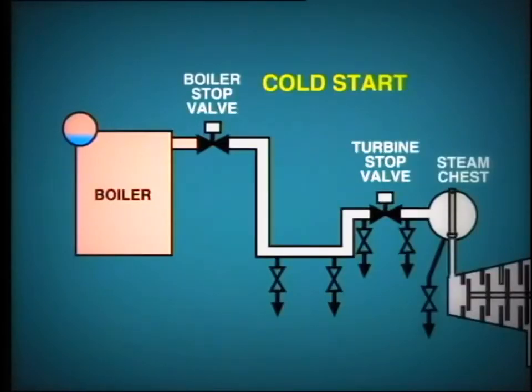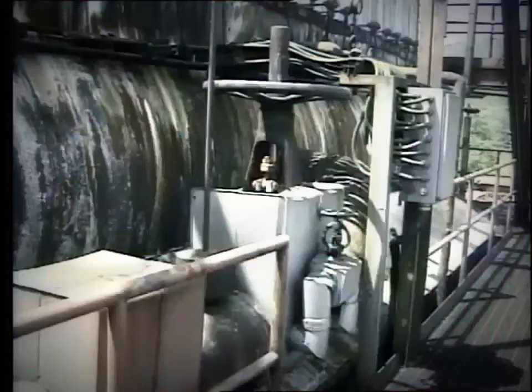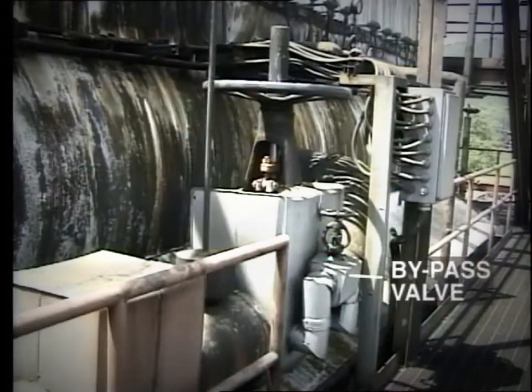During a cold start of this unit, we would need to charge the main steam line from the boiler's stop valve down to the turbine's stop valve. However, with steam pressure on one side of the valve at, say, 900 PSI and zero on the other, we would find it quite impossible to open this large valve. To overcome this problem, one or two small bypass valves are fitted, say one inch in diameter.